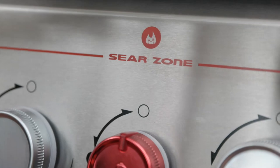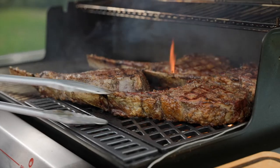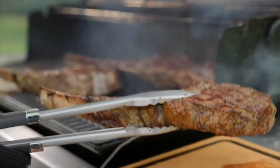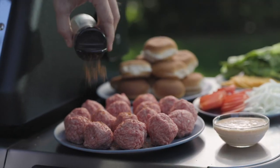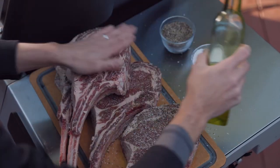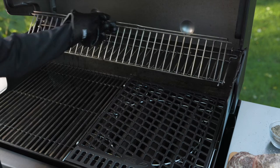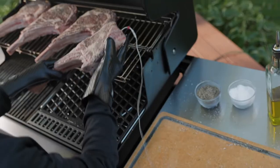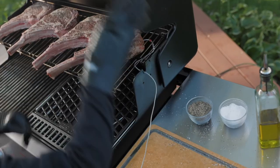The new Genesis is designed to take advantage of our largest and hottest sear zone ever. Every new Genesis now comes with an upgraded sear burner to get that high heat sear for everyone that comes to the party. Every home chef needs a workspace, and the Genesis is here to help with an extra large prep and serve area. The expandable top cooking grate creates a second level of grilling, giving you nearly double the space.